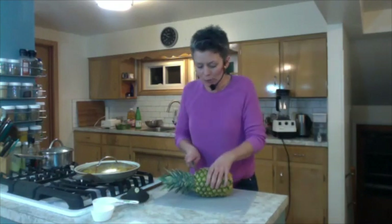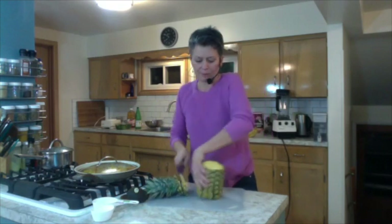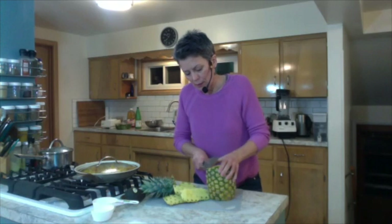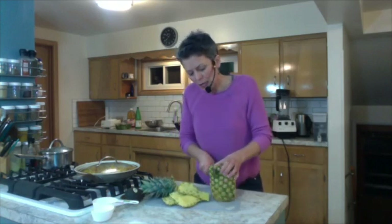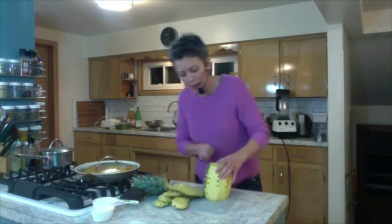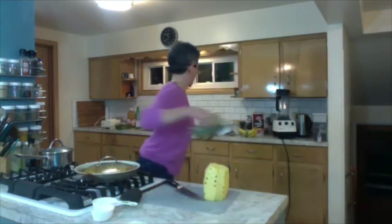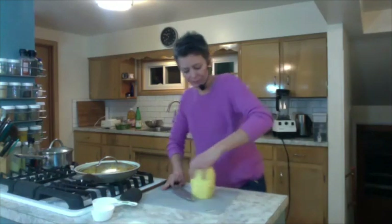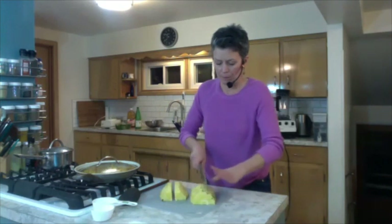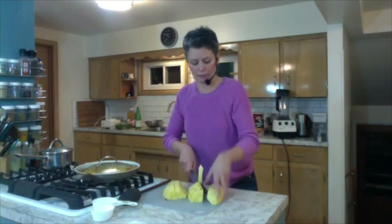People are intimidated by pineapples because they think it's really hard to cut. I try to keep as much of the flesh intact — it's okay to keep a little fiber on it. When I'm using pineapple for a smoothie, I even leave the core in. To core it: cut it down the middle, lay it on its flat belly, cut it again, then set it on its side and just cut the core out. You've got a ready-to-eat pineapple.